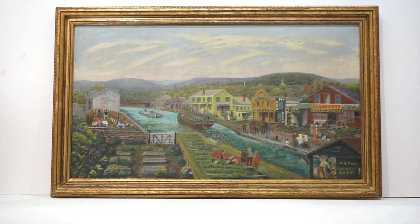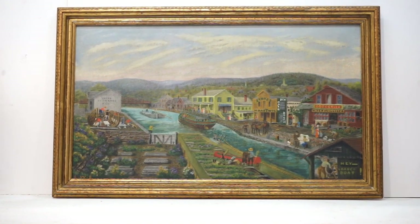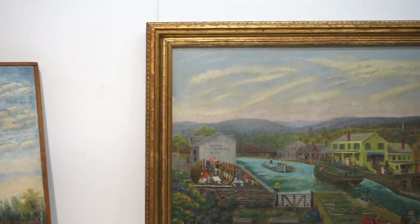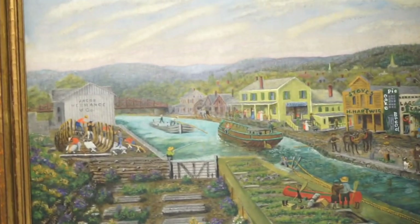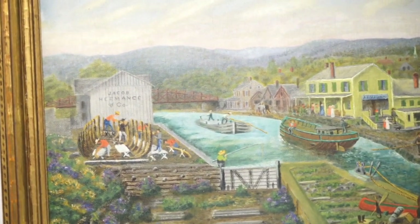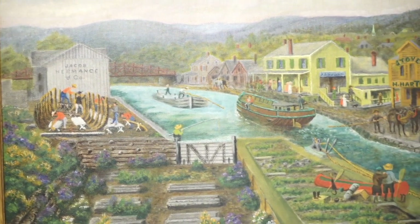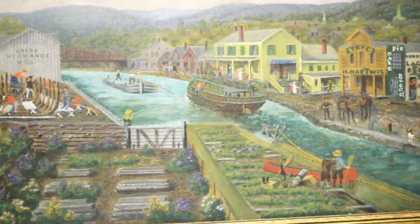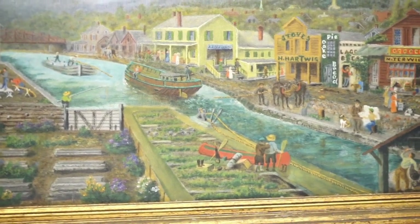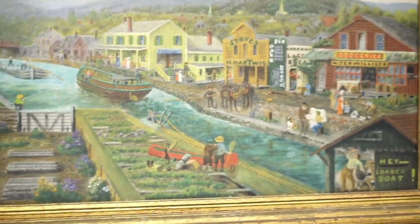That's the Hermance building on the left there. I'm going to bring us in a little closer for this one, take a look at some of the more details — it's a very detailed painting. So there you can see the Hermance building, the dry dock right in the foreground and they're building a boat. There's the loaded boat and the unladen boat riding high in the water. A couple of people with a canoe — I don't imagine you saw that too often, but whether this is a fantasy of the artist or not, I really can't say.